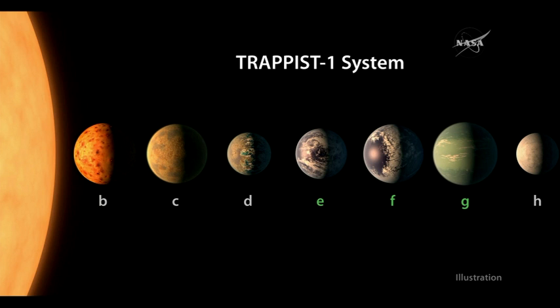So for the first time, we found as many terrestrial planets around a single star, and that's the first time we have been able to measure both the masses and the radii of these habitable zone-type Earth-sized planets. In my opinion, this is the most exciting discovery we've had yet with Spitzer and its almost 14 years of operation.